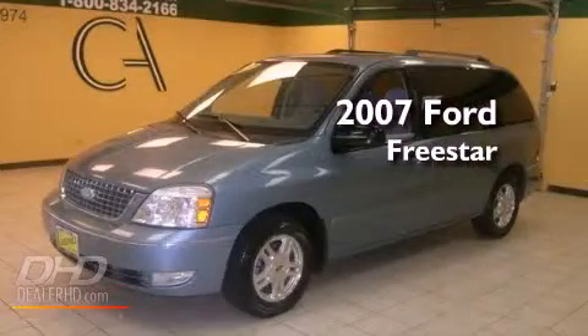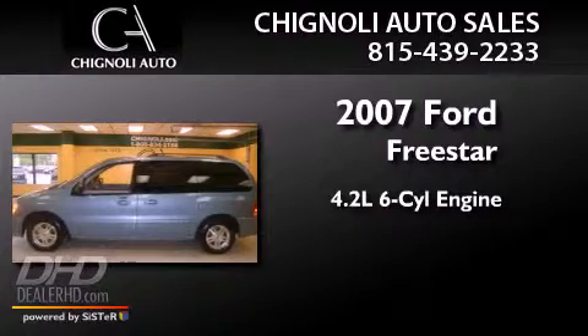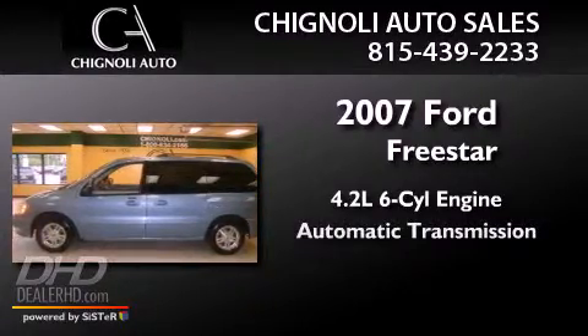This is a 2007 Ford Freestar. It features a 4.2-liter six-cylinder engine and an automatic transmission.